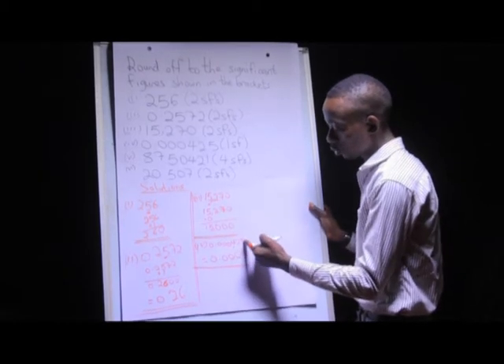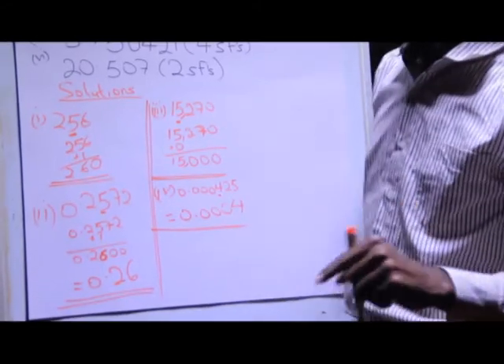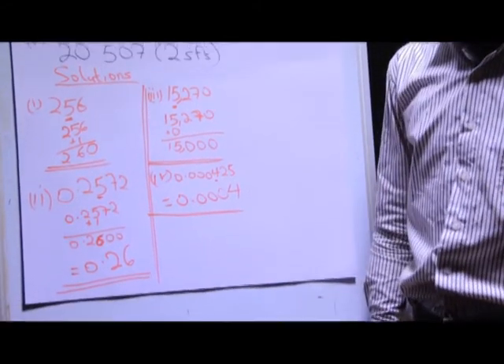I do not make these extra digits zeros, because when I add zeros there, those trailing zeros based on condition number three are going to be significant.